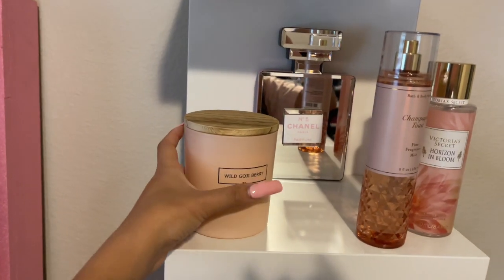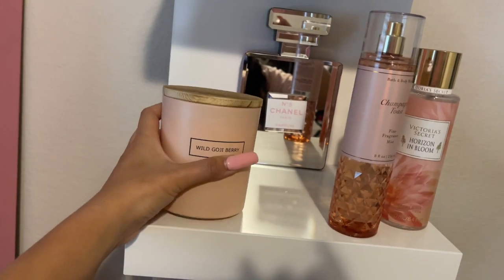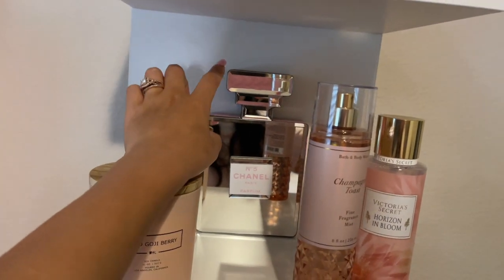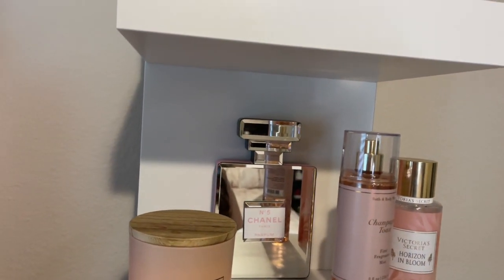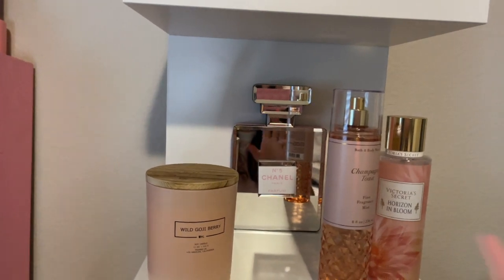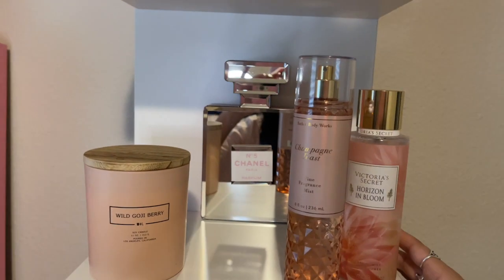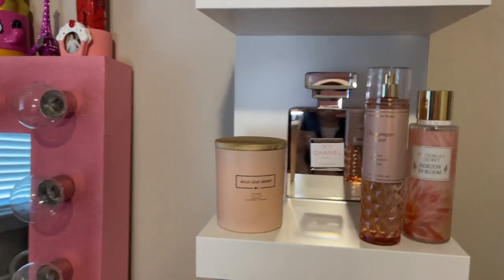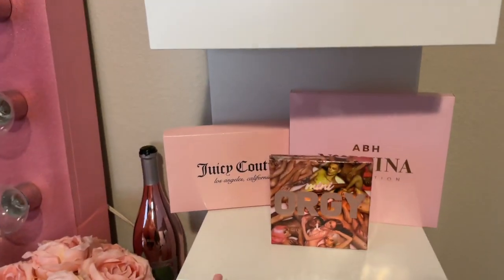I have a candle that I bought at work — it's super cute and it hasn't been lit yet. I got this at At Home and it's really cute. It just had a little mirror from a Chanel bottle, and my husband made a little sticker for me that I put in the middle. And of course this is my favorite perfume, Champagne Toast from Victoria's Secret — it's pink and girly, I really love this little setup.